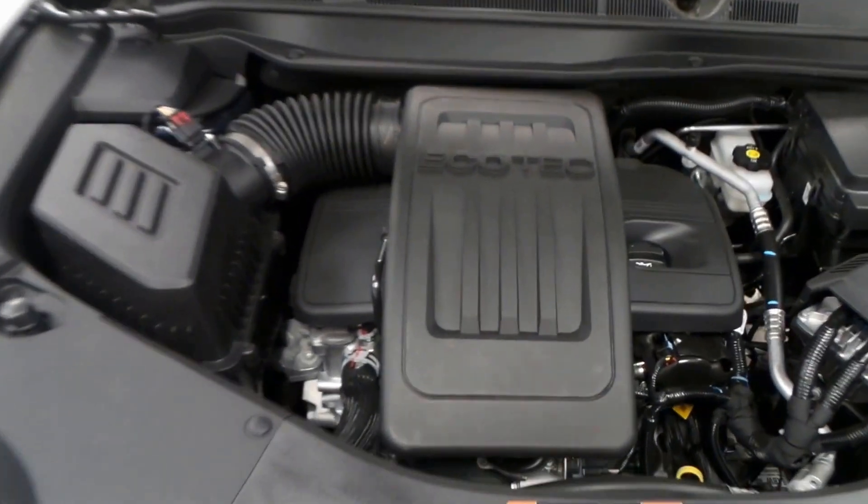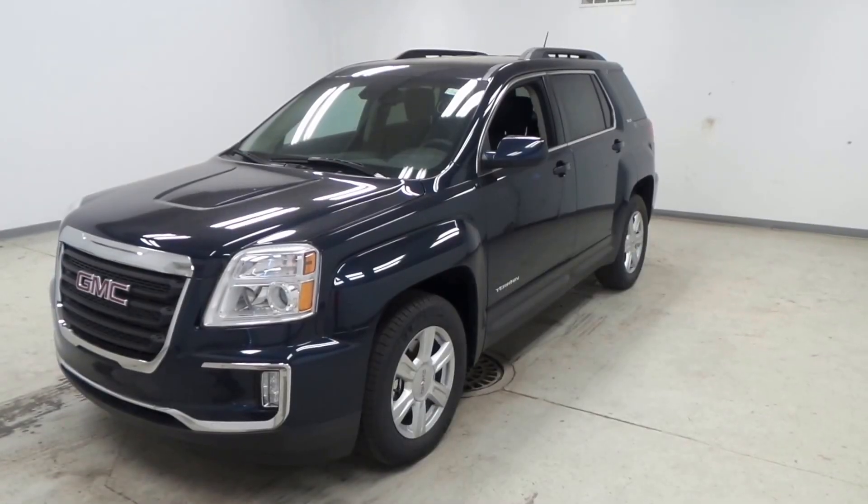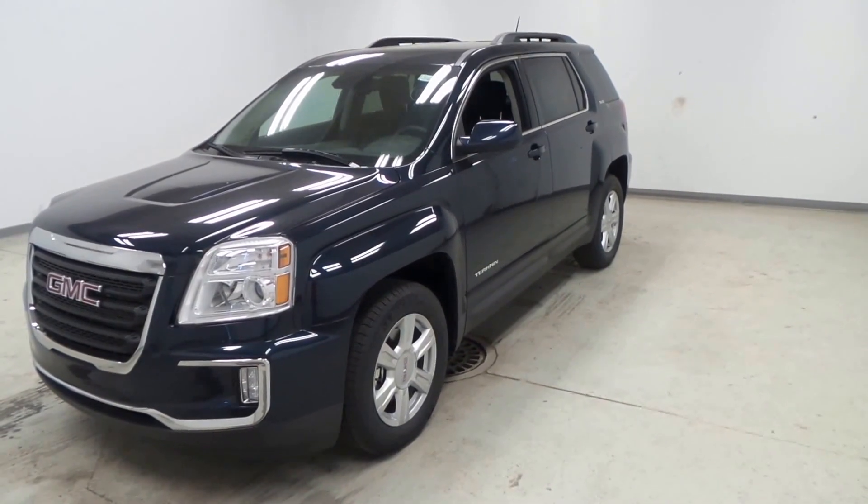This Terrain comes equipped with a four cylinder EcoTech engine. It has plenty of power and still gets great efficiency. There you have it, that is the 2016 GMC Terrain SLE.